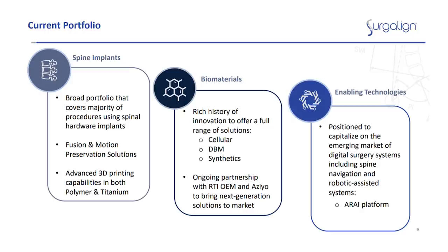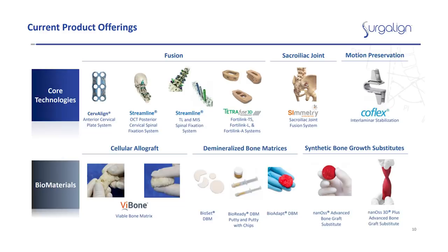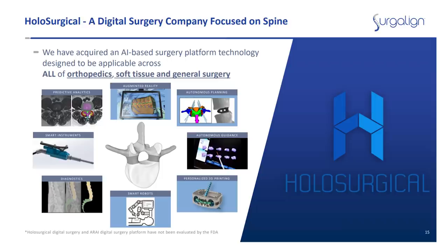Surgalign Holdings, ticker SRGA, is a $127 million medical devices company that just comes in under our dollar-per-share price. The company sells a broad portfolio of spine implants for fusion and motion in the U.S. and 50 countries, along with biomaterials and a digital surgery system with its ARAI platform, targeting the $12.7 billion global spine market. The implants have helped it grow revenue to about $100 million a year, but the real growth story is the ARAI platform and its potential in 3D visualization, data analytics, and AI in spine surgeries. It's filed a pre-market submission with the FDA for its hollow surgical technology and is waiting for approval. There are seven analyst ratings — all buy and strong buy — with an average target of $4.35 a share, or 370% potential return.